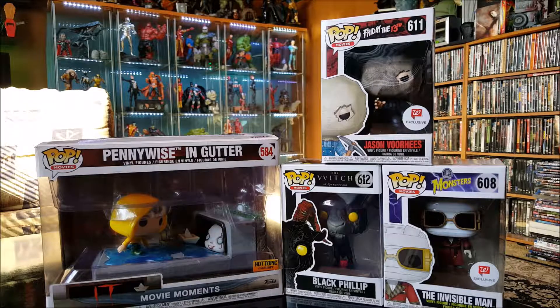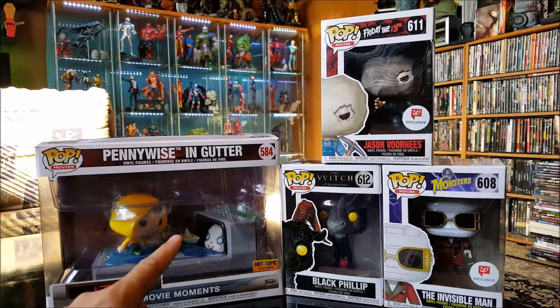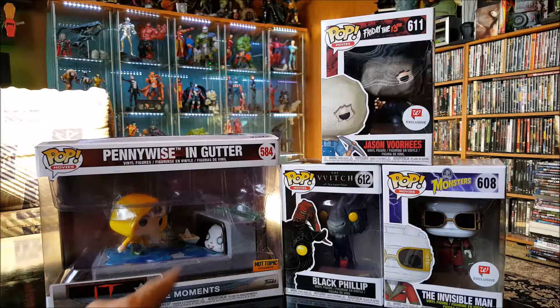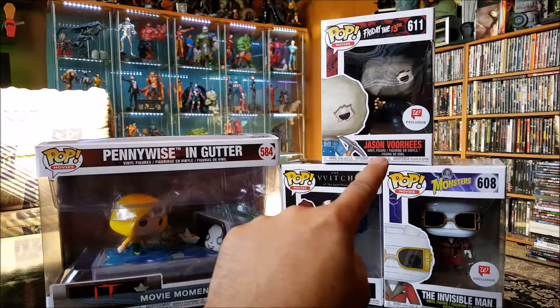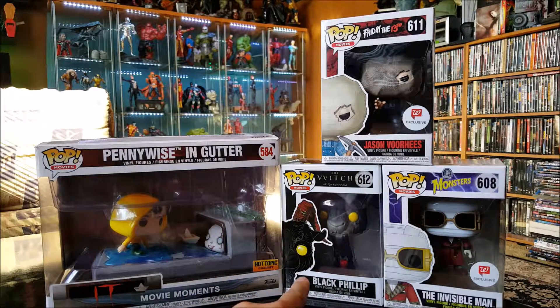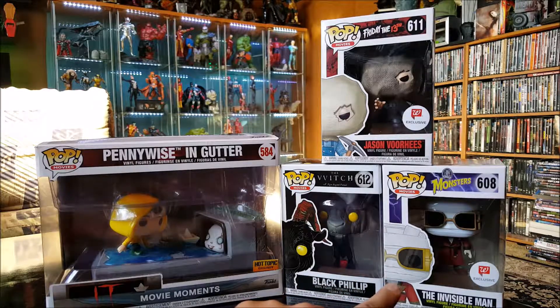Hey everybody, this is Vince the big old geek, and today I wanted to do a review on some horror Funko Pops that I picked up. I got a Hot Topic exclusive of Pennywise in the Gutter from the movie IT, Friday the 13th Walgreens exclusive Jason Voorhees, Black Phillip from The Witch, and Universal Monsters the Invisible Man, which is another Walgreens exclusive.